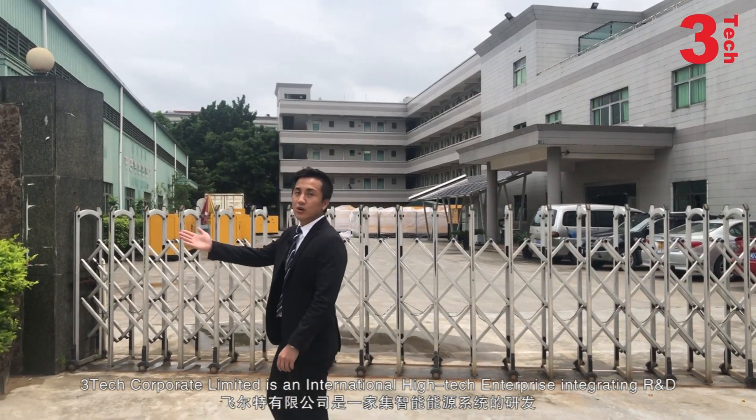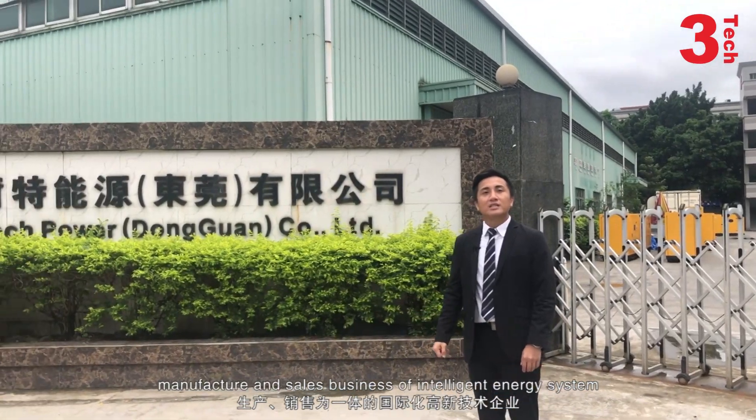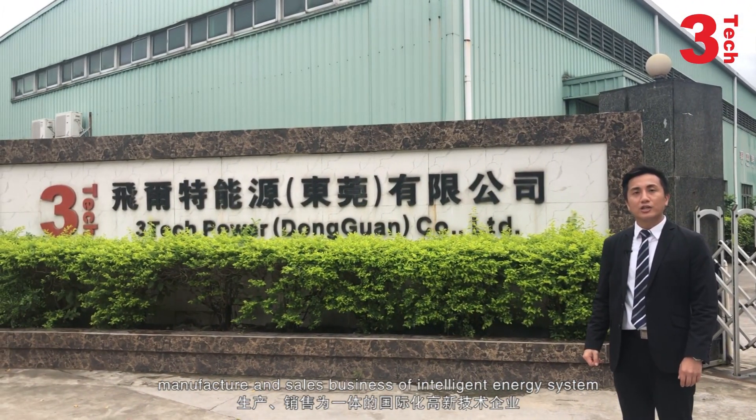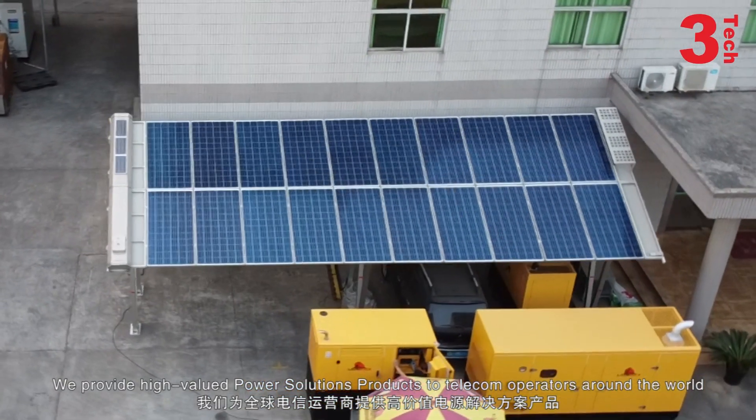3Tech Corporate Limited is an international high-tech enterprise integrating R&D, manufactures, and sells businesses of intelligence energy systems. We provide high value power solution products to telecom operators around the world.